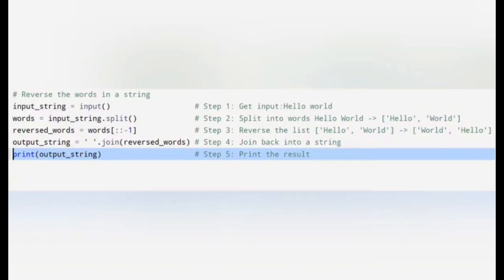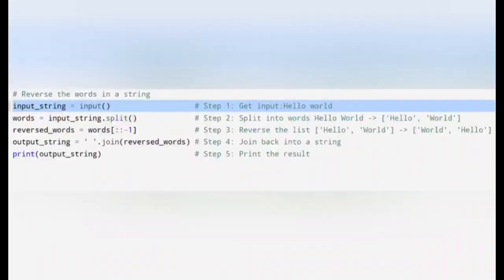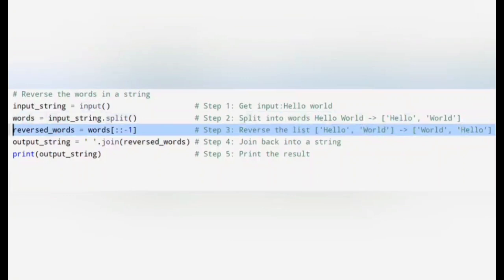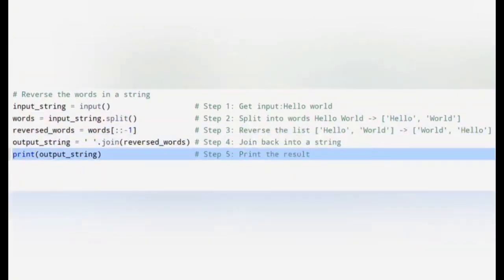Let's print the reversed string to see the result. Starting with the example 'hello world', the expected result is 'world hello'. The program splits the input into words, reverses their order and joins them back together. The output is 'world hello'. As you can see, the words are reversed in order as expected.